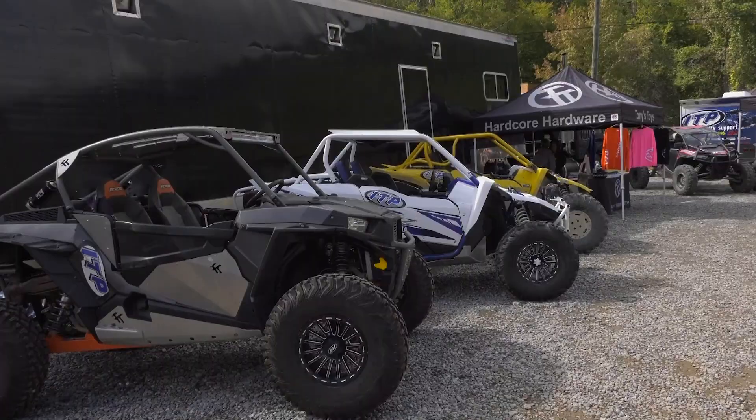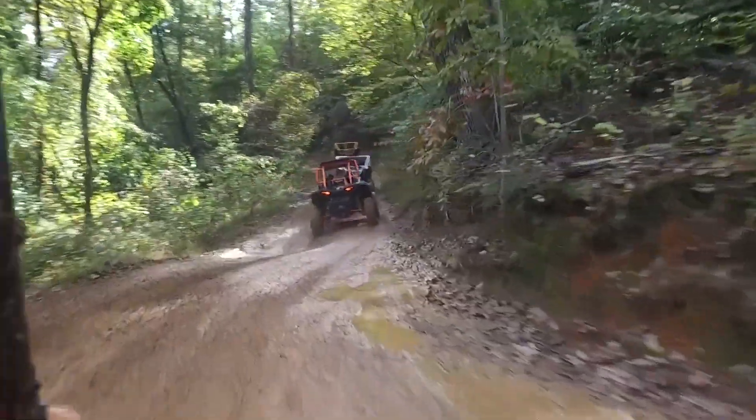Usually we don't ride for like two weekends before an event like this, but this year we've really ramped up our riding and our tires and trying new stuff, so we did a whole lot of riding. These events are huge.